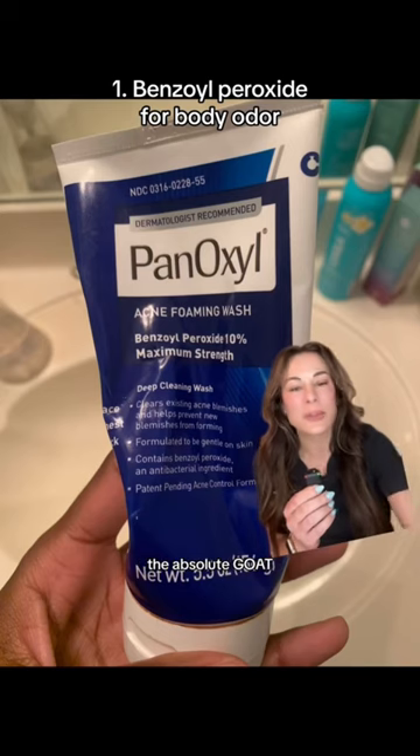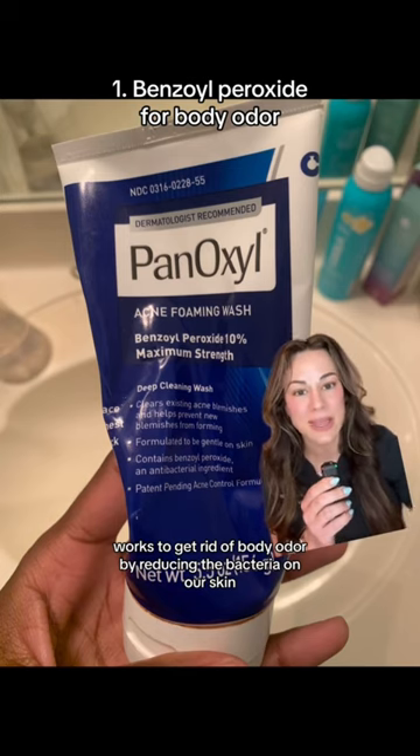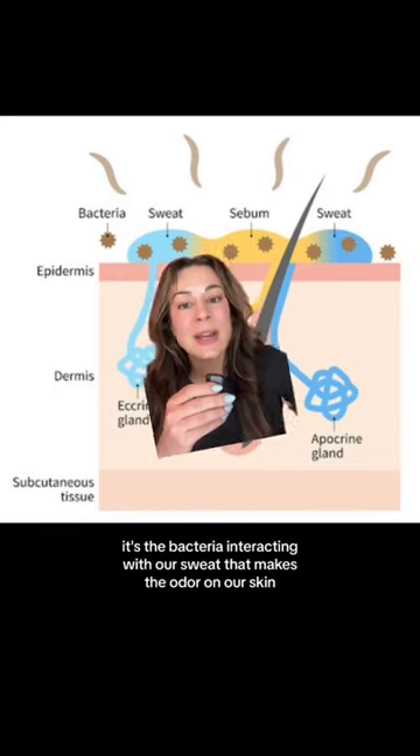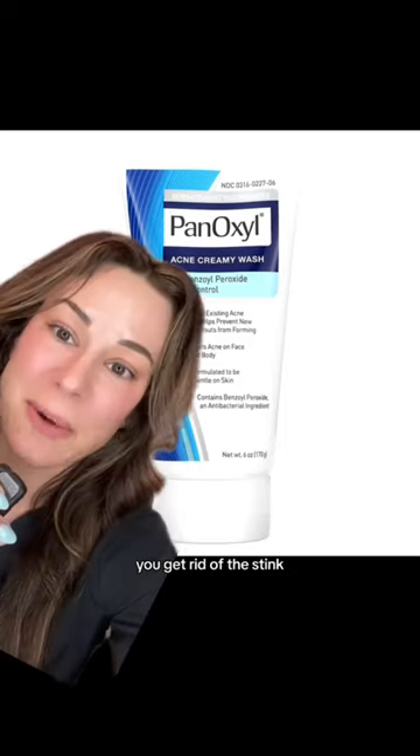Benzoyl peroxide — the absolute GOAT — works to get rid of body odor by reducing the bacteria on our skin. It's actually not the sweat that smells; it's the bacteria interacting with our sweat that makes the odor on our skin. You get rid of the bacteria, you get rid of the stink.